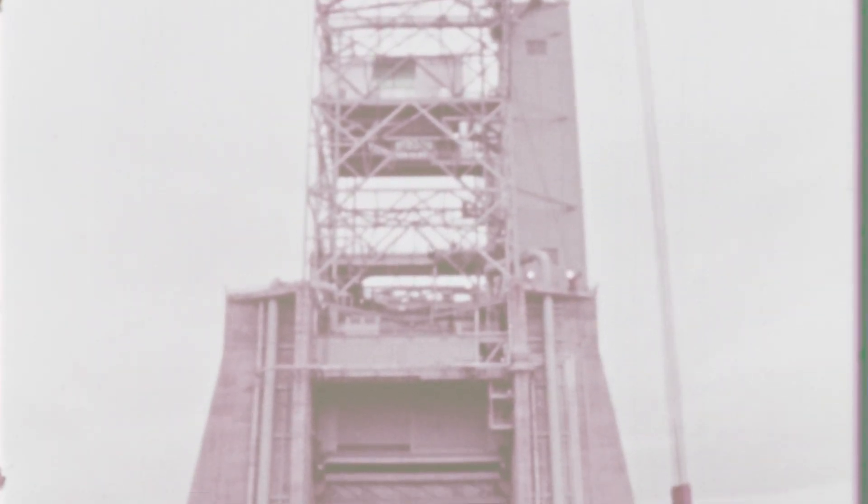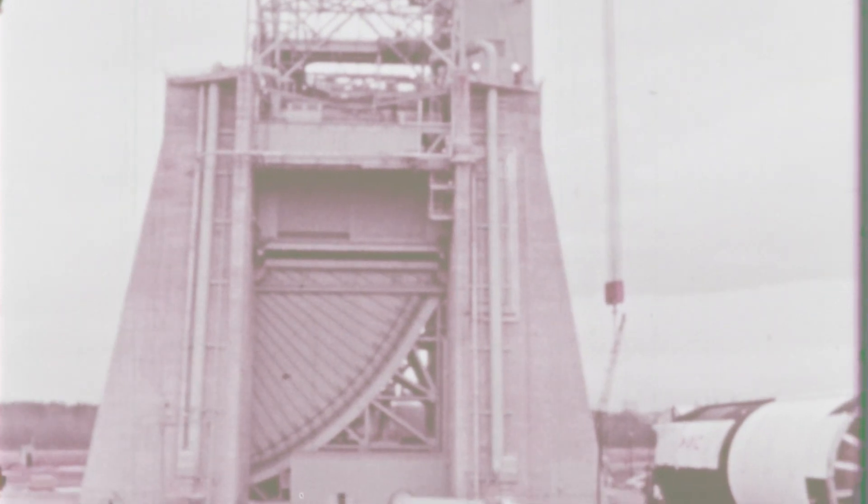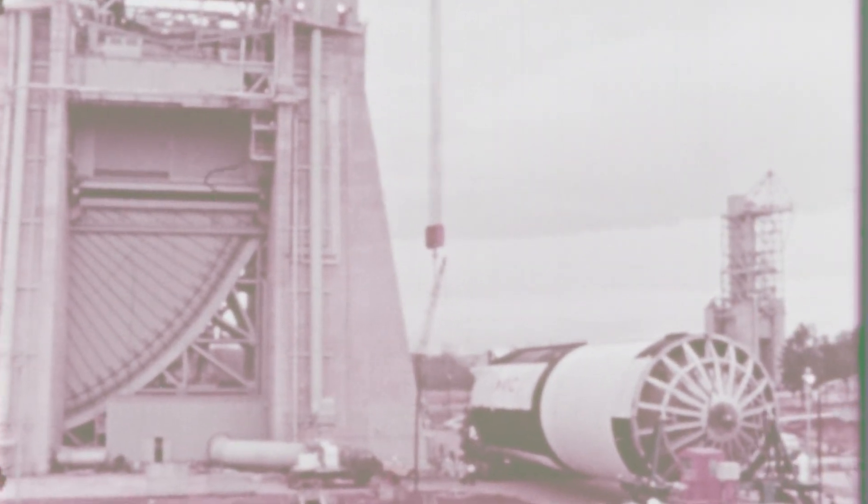This wasn't just to see if it would work. It was to gather the thousands of data points needed to ensure the flight articles, like the ones that would power Apollo 4 and Apollo 6, were ready for their mission.